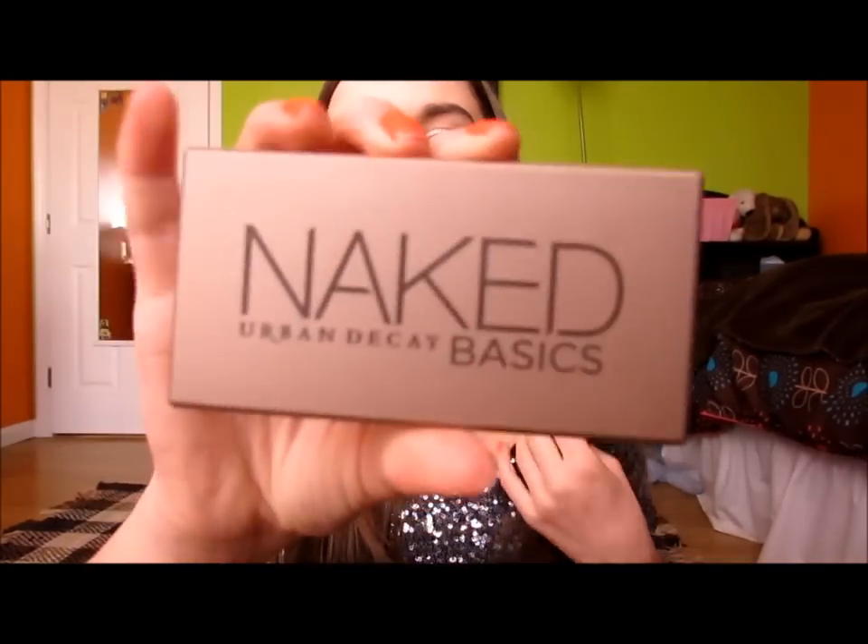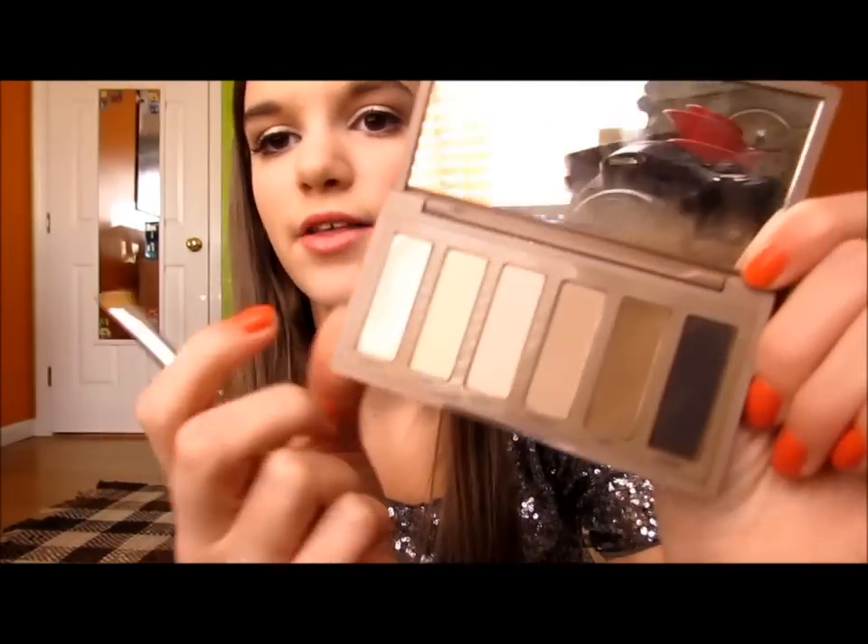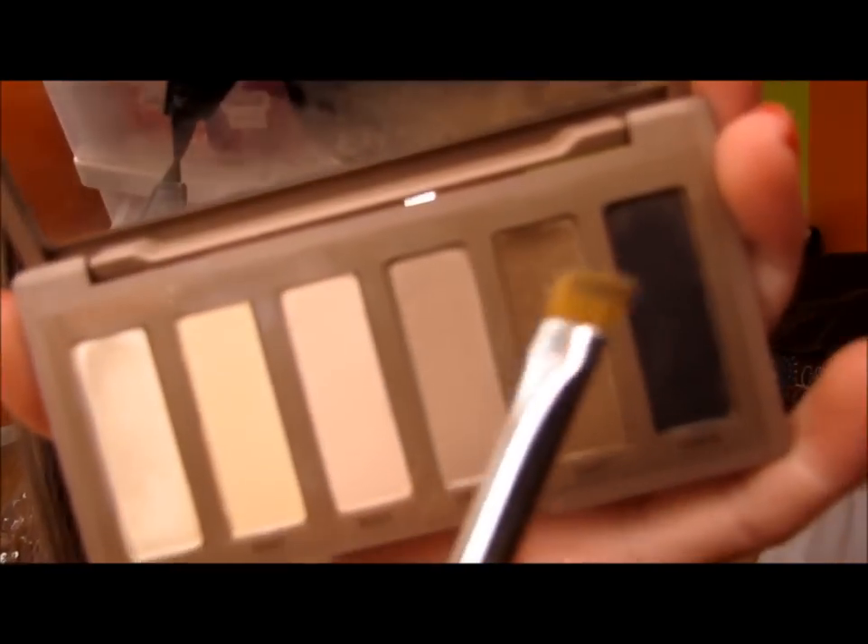I've also been obsessed with filling in my eyebrows using the Naked Basics palette in the shade Faint. I use it with the ELF eyeliner brush — I know it's an eyeliner brush but I load it up, chop off the excess, and fill in my brows. Then I brush them out with the ELF Eyelash and Brow Wand. Both brushes are a dollar. I finish by setting them with Maybelline Great Lash Clear mascara — I've been obsessed with this combo for my eyebrows.